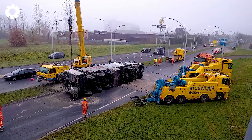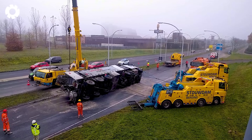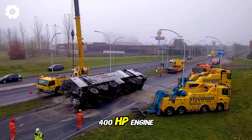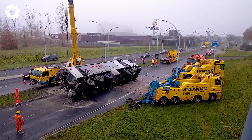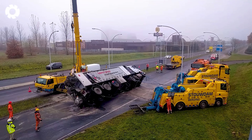The truck recovery on Weston-Holterley was carried out with the help of several powerful machines on the highway. These machines, such as the tow truck with a 400 HP engine and 500 NM of torque, assist in quickly and efficiently towing and moving broken-down trucks, ensuring the timely progress of recovery operations on the highways.